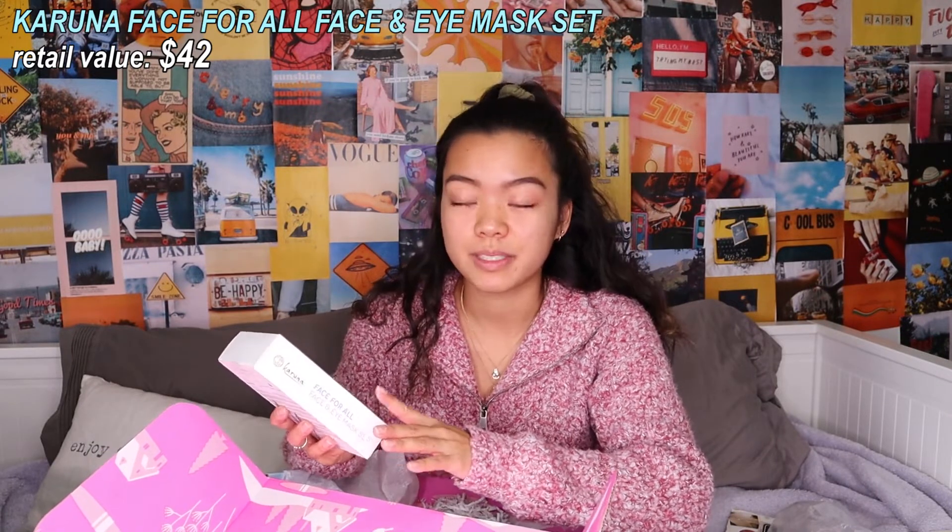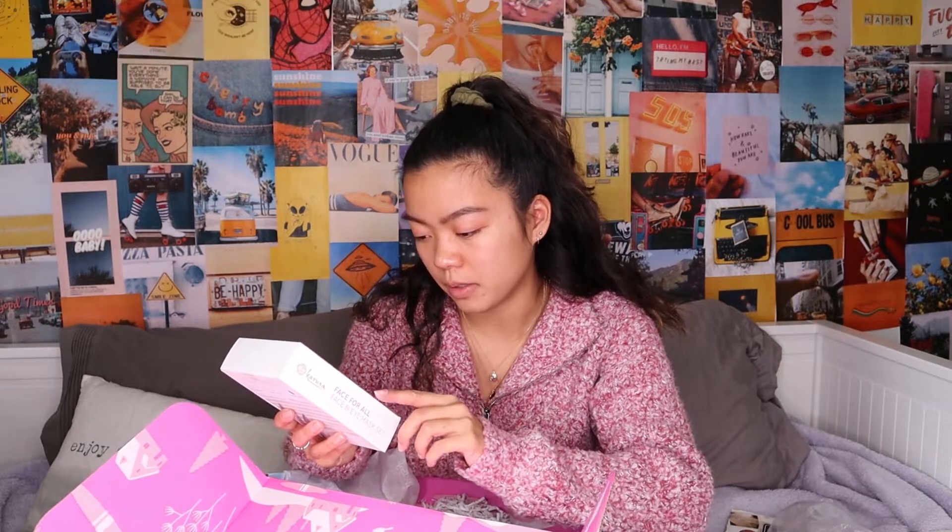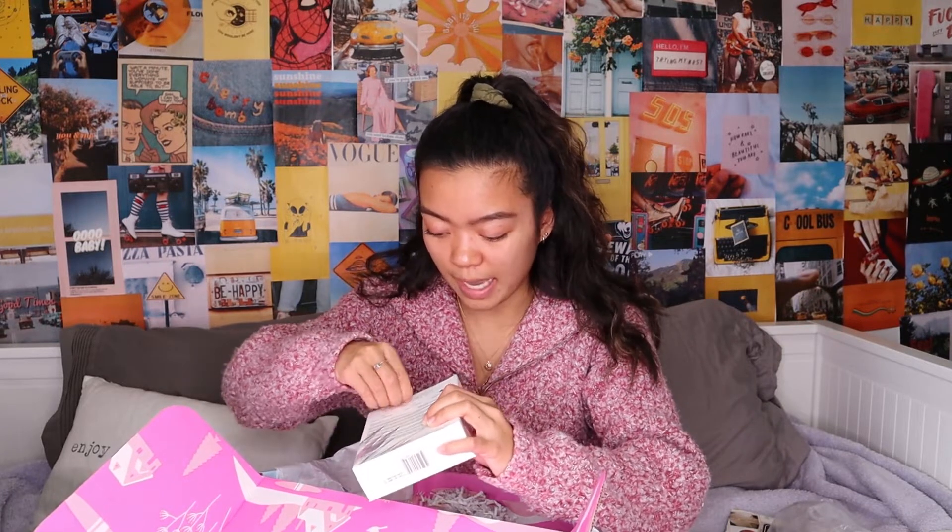Oh my god — whoever at FabFitFun picked out my box, you literally know me so well. There are so many face masks! Six face masks! This is the Karuna Face For All face and eye mask set. The kit includes seven different masks: age-defying, antioxidant, brightening, clarifying, exfoliating, hydrating, and an eye mask. I've never tried eye masks before but I really want to because in winter your skin gets really dry. I also have a coupon for 25% off if I want to order more.